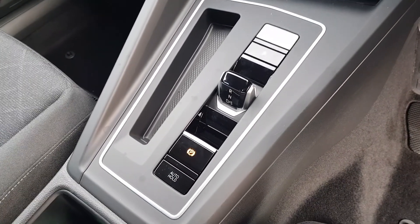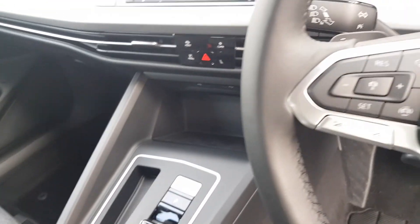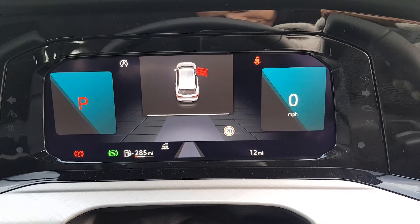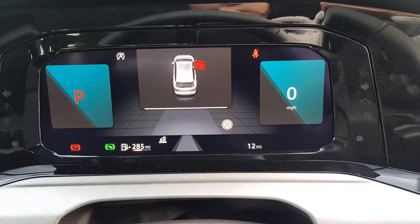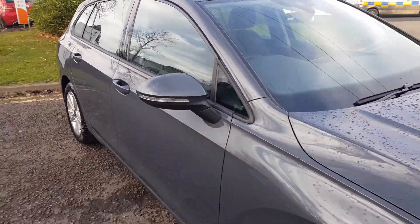Of course it features the automatic DSG gearbox with the 1.0 eTSI engine, which is one of the mild hybrids that Volkswagen has launched. There's a lovely active info display — very customisable, you can change what's shown in the dials on the left and right hand side. Currently this car has just 12 miles — please ask your sales executive for an updated mileage at the time of your inquiry.